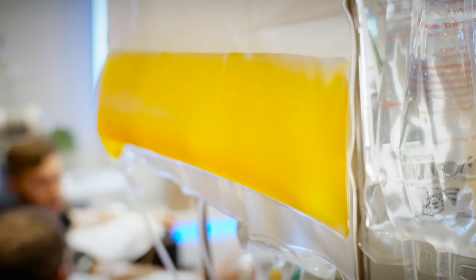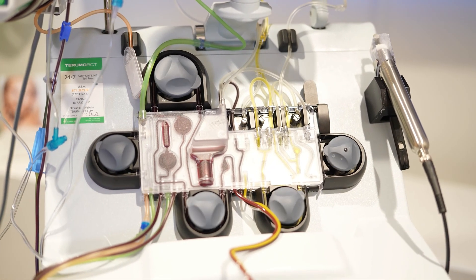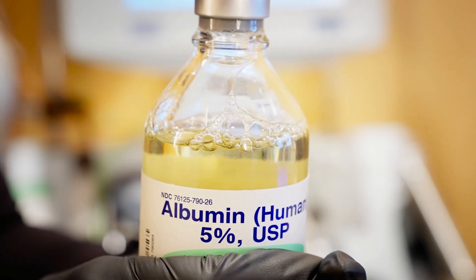Your plasma is where all of the negative aspects of what's going on in your biology kind of live — there's inflammatory cytokines, protein complexes, other autoimmune factors. This is all physically removed and discarded and replaced with fresh new albumin.